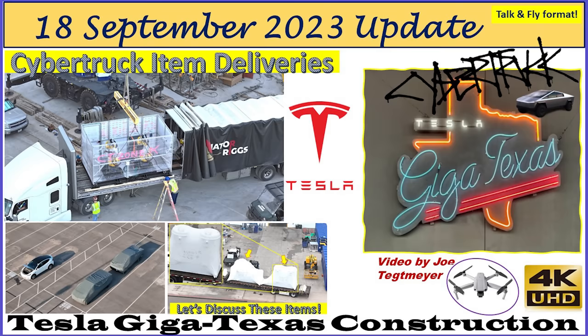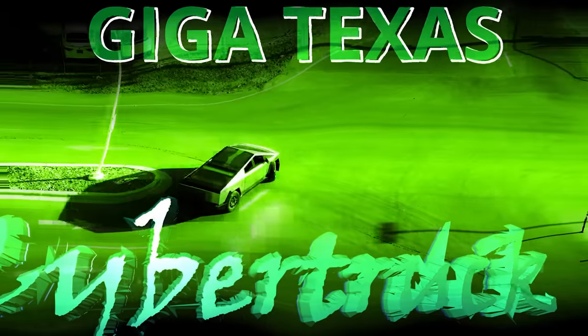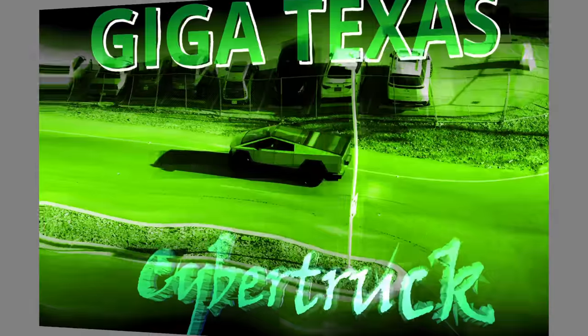Hey everybody, this is Joe. Thank you for watching my GigaTexas construction update video. Welcome back here to Monday, the 18th of September, 2023. There's still a lot of activity with the construction part of the site, but not a whole lot of production as we already know about. And that's going to continue probably for another week, week and a half to the end of the month.